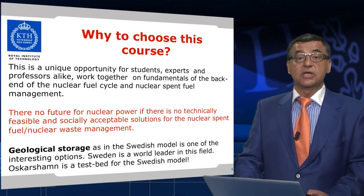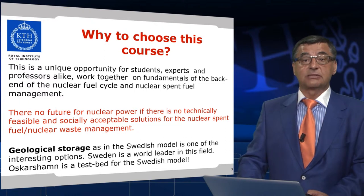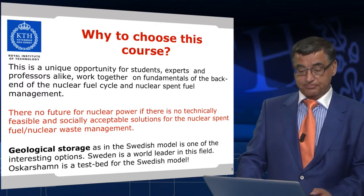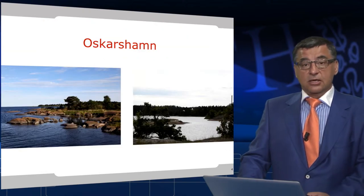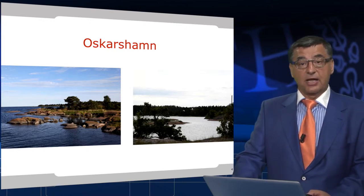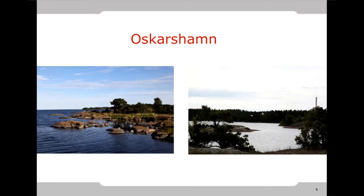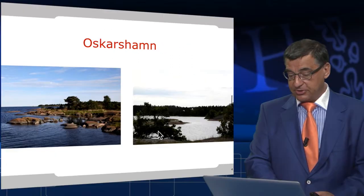Sweden is really a world leader in this field. And Oskarsham is a test bed for the Swedish model. Oskarsham is a beautiful town in South Archipelago — Skärgård in Swedish — with most probably one of the most beautiful nuclear power plant locations in the world. Here is the Oskarsham reactor.